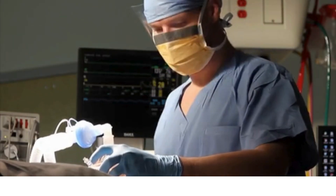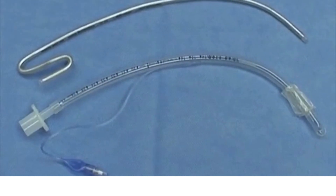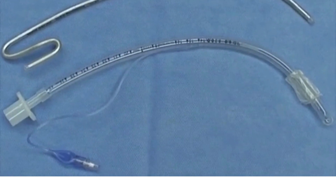This isn't another lecture series. This course is built different — fully interactive, zero fluff, and focused on the one skill that separates hesitation from action: airway control.